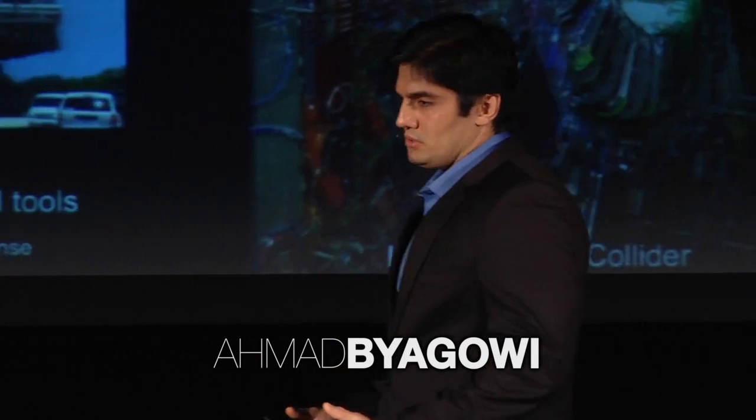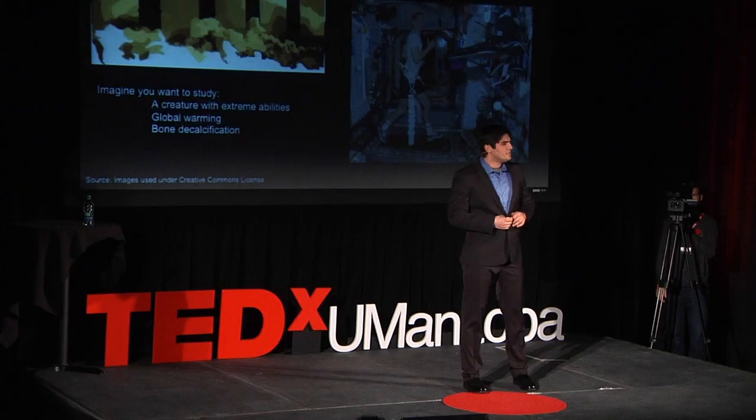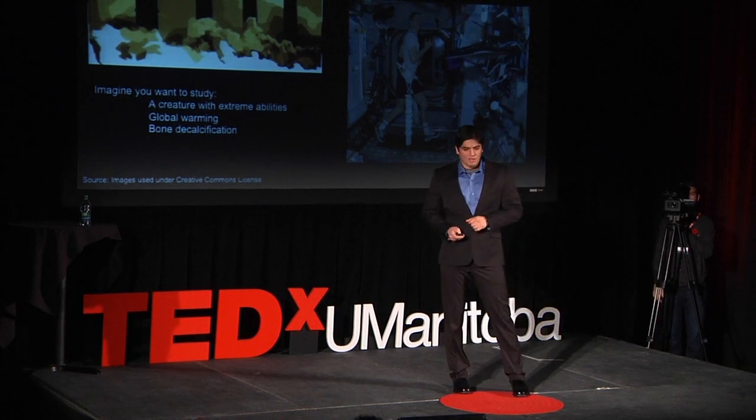Most people think to do big things you need big tools. I want to show you how we can do big things using small tools. Imagine you want to study a creature with extreme abilities, or you want to study global warming. What if you want to study the process of bone decalcification, and perhaps you don't have enough budget for that — like us. We found the answer: Space.